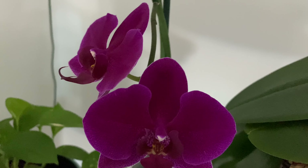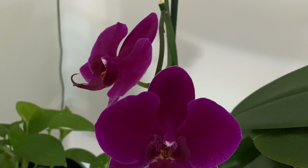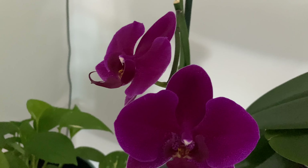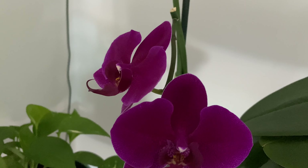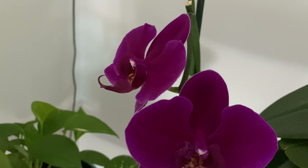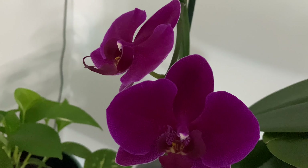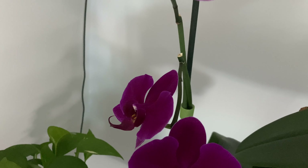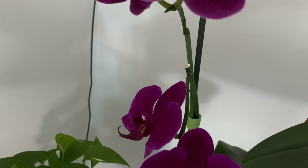Hello everyone, welcome to my channel. My name is Ann, thank you so much for stopping by. I'm so excited — it's the first weekend in spring and we are having some nice Floridian weather. The skies are blue, the sun is shining, the birds are chirping loudly and their blended voices seem to echo a warm welcome to spring.